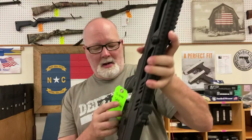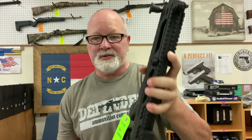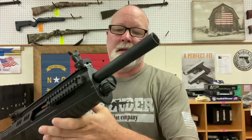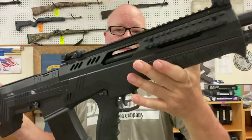I've got another piece I don't think I've ever seen one of in here before. This is a Rock Island Armory VR BP 100. My customer wants $949. This is a shotgun chambered in 12 gauge — a magazine-fed shotgun in a bullpup configuration. Pretty sweet looking gun.